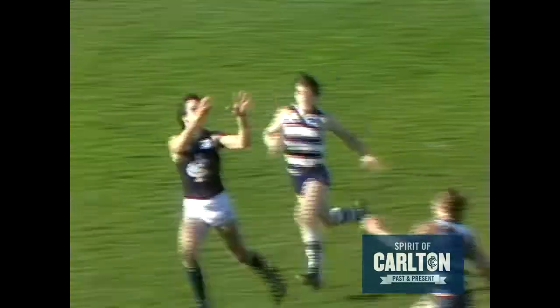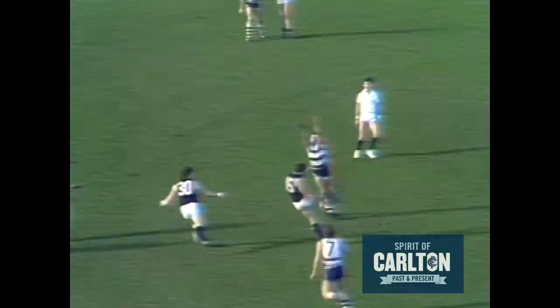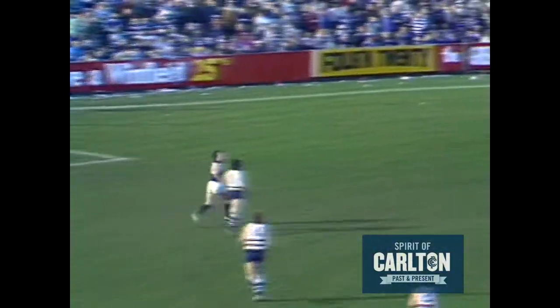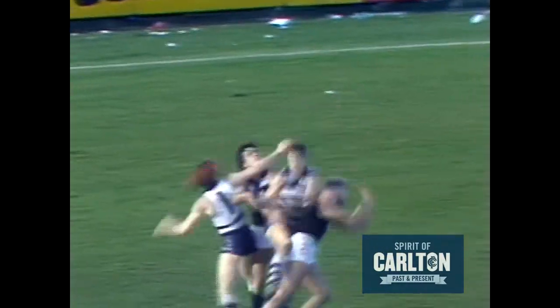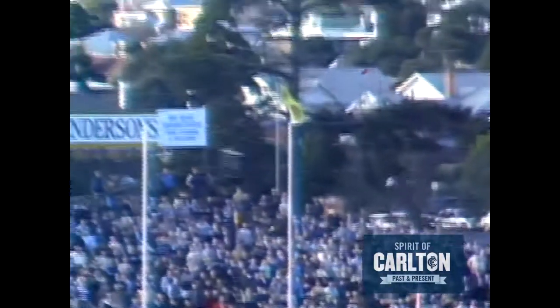Ashman puts it on for McConville, who takes it as an easy mark. Good support from McKenzie, who floats the kick towards the forward area. No mark taken, Flanagan's there — beaten by his opposite number 14. Ashman snaps towards goal — his second. And Carlton in front by three points. Two goals to Rod Ashman.